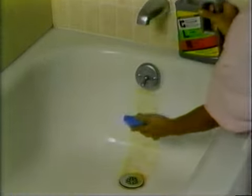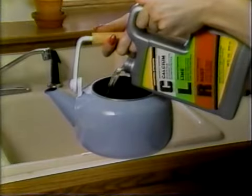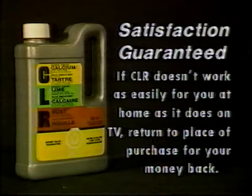CLR instantly removes unsightly rust stains from your bathtub, sink, and toilet bowl. And nothing cleans your coffee maker, steam iron, tea kettle, or pots and pans faster or better. Get CLR — it will work for you or your money back.